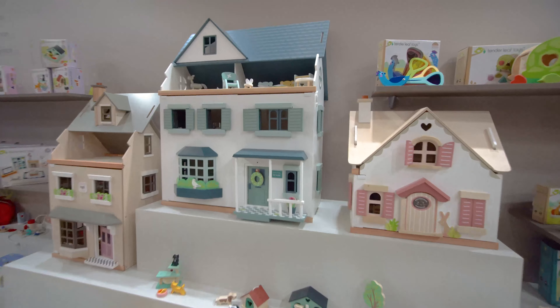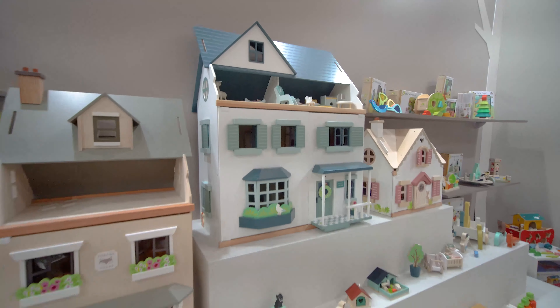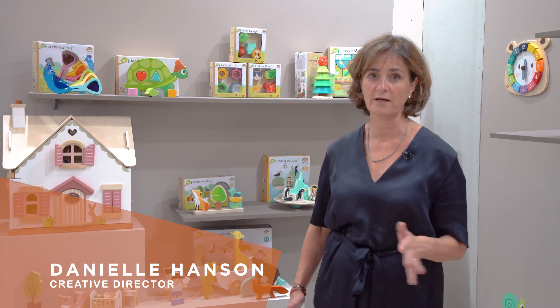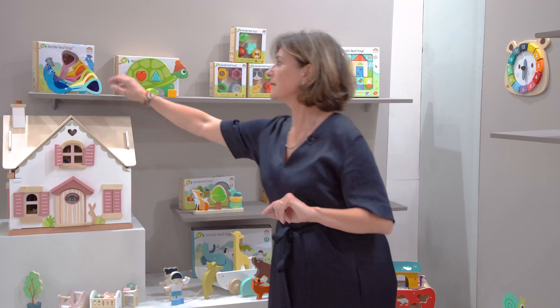The things that have really caught the public's imagination this year and brought Tenderleaf to everybody's attention are all our animal-based products. All our designs start with a sketch or a drawing that I do in my sketchbook, and one of them that's done really well is the peacock colours.